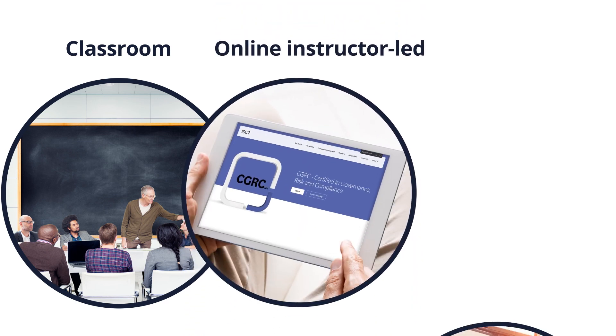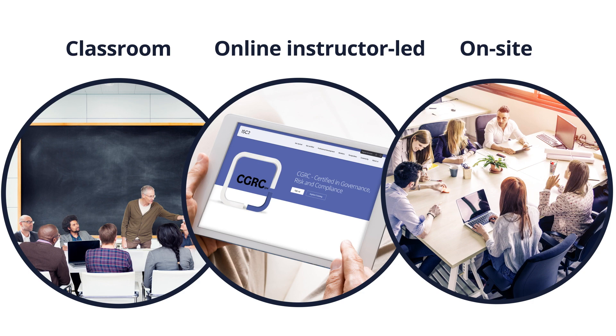Along with a variety of in-class activities to solidify your learning, you can take the course in a traditional classroom setting or in one of our online instructor-led sessions. Your organization can also schedule private on-site training.